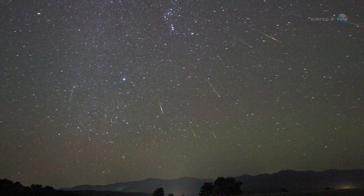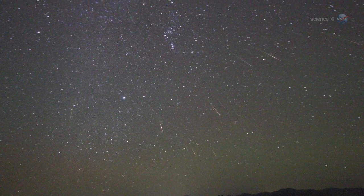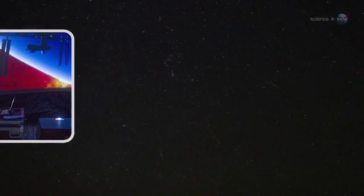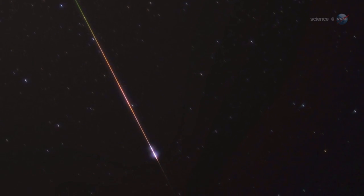We expect to see about 25 meteors per hour when the shower peaks on Sunday morning, October 21st, says Bill Cook, the head of NASA's Meteoroid Environment Office. With no moon to spoil the show, observing conditions should be ideal.